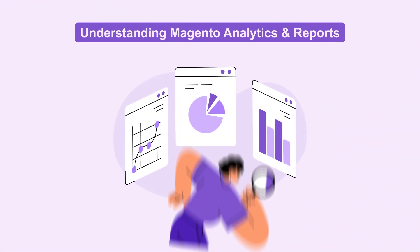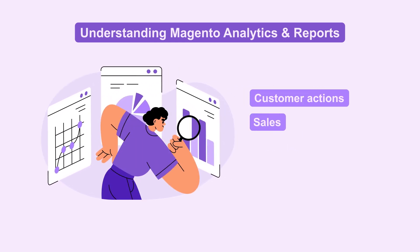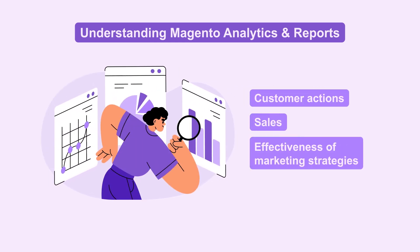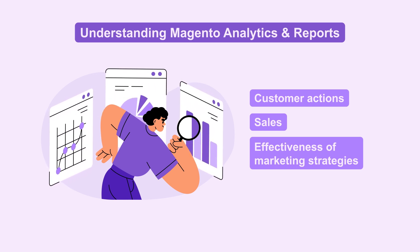Magento Analytics is key for e-commerce success. It tracks customer actions, sales, and the effectiveness of marketing strategies. Today, we're diving deeper into how Magento Analytics can transform your online store.